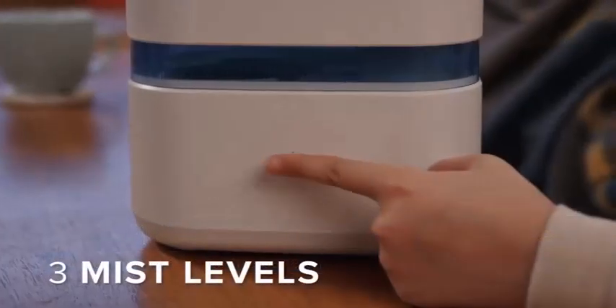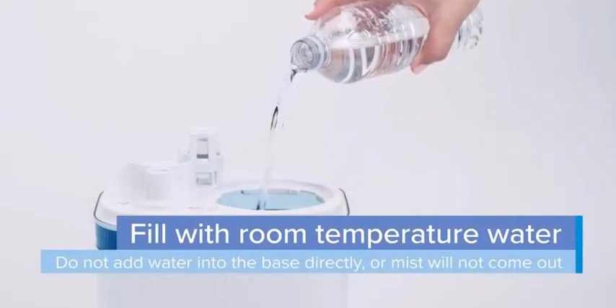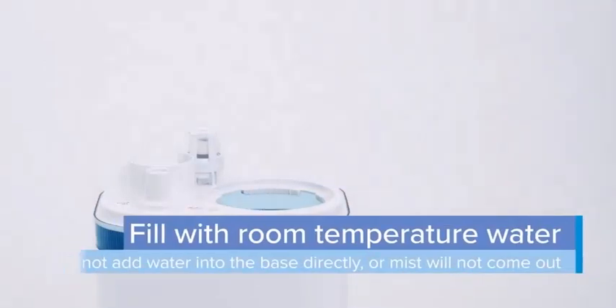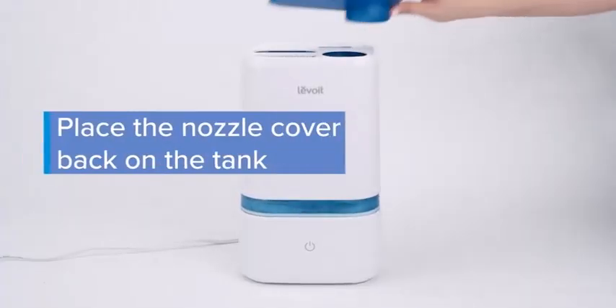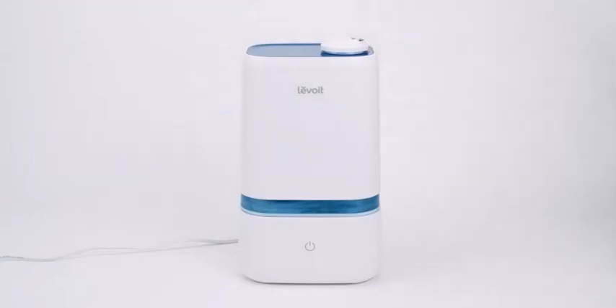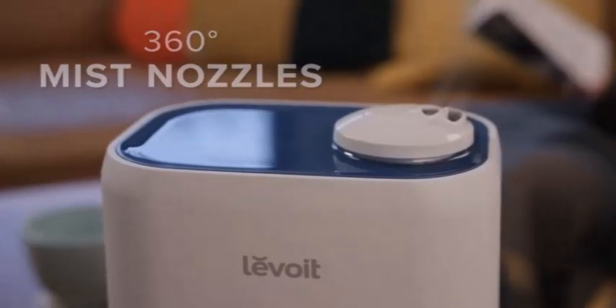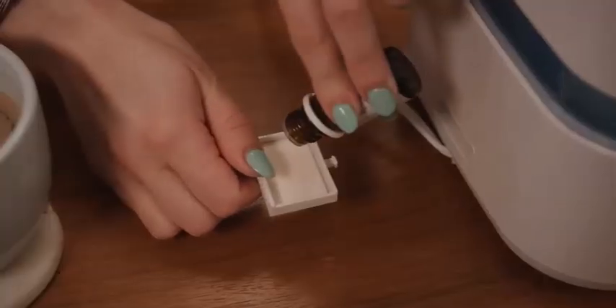Ten reasons why everyone should use a humidifier: 1. Moisturize your skin and lips. 2. Protect your throat. 3. Soothe your sinuses. 4. Halt the spread of flu germs. 5. Ease symptoms of illness. 6. Keep your sinuses healthy. 7. Reduce snoring. 8. Help warm your home. 9. Humidify houseplants. 10. Protect your furniture.